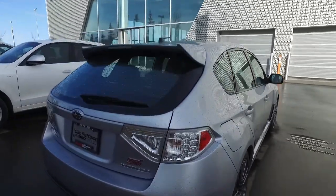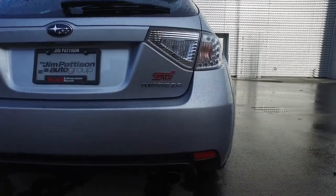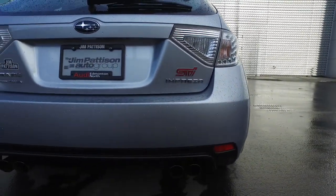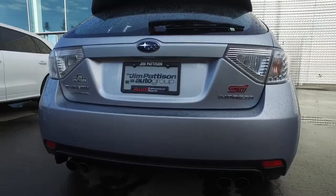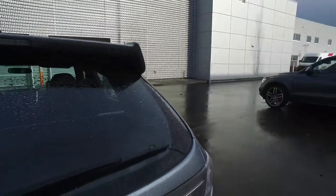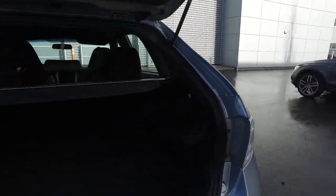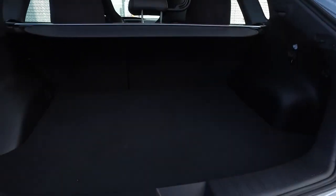Going around the back. Nice quad exhaust pipes. Just going to pop the trunk open. Good cargo space — nice and clean.